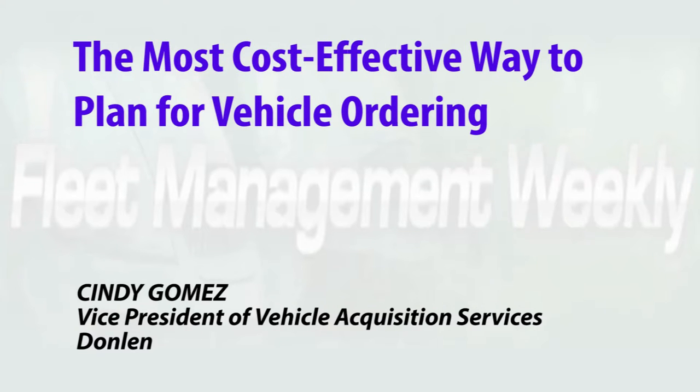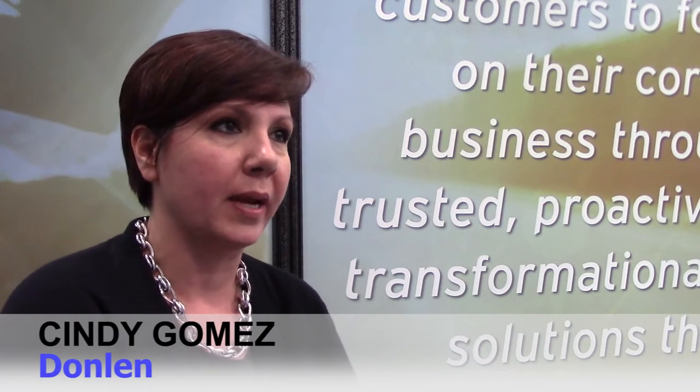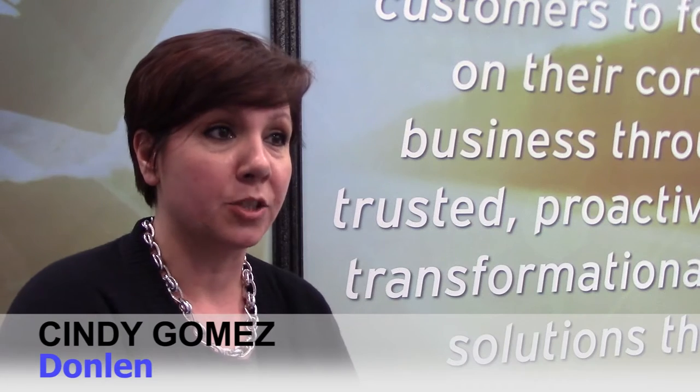When it comes to cost-effective planning for vehicle ordering, Donlan has a tried and true method for working backwards from customers' expectations. The most cost-effective way to plan for vehicle ordering is to really work with your fleet management company. Donlan takes the approach to understand what our customers' delivery expectations are and we have a tendency to work backwards.